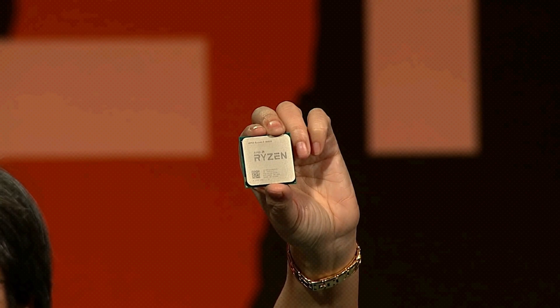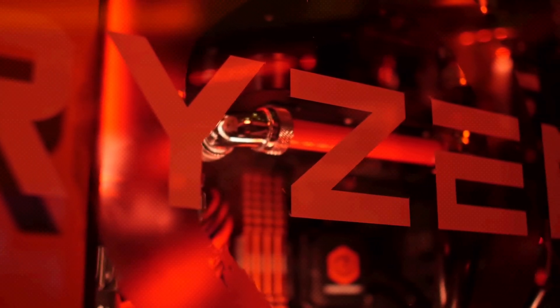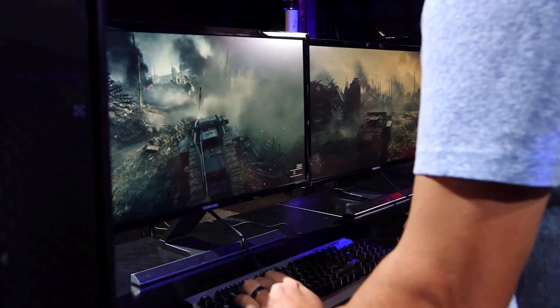Let's dive in. GPU benchmarks of AMD's upcoming Ryzen 5 8600G have been spotted in the Geekbench browser, giving us an inkling of the chip's graphics performance ahead of launch.